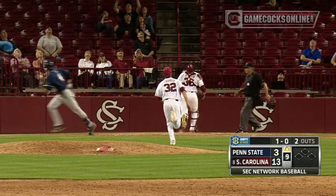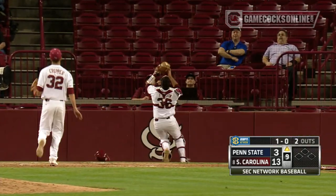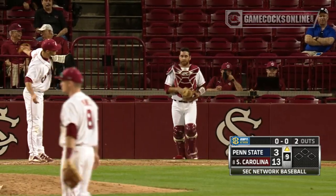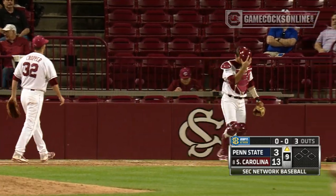1-0 on the fist, popped up behind the plate. Jared Martin coming back to the screen, and he will make the catch. And that does it — South Carolina.